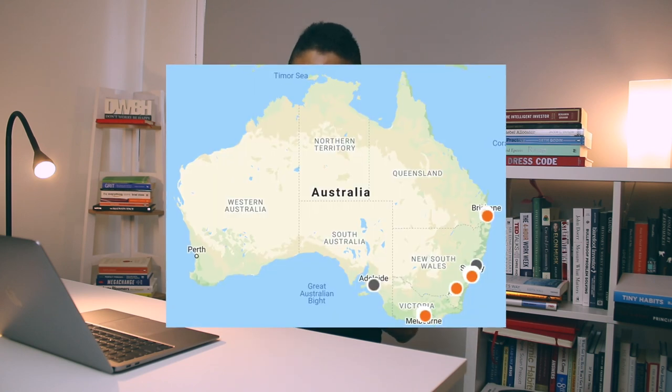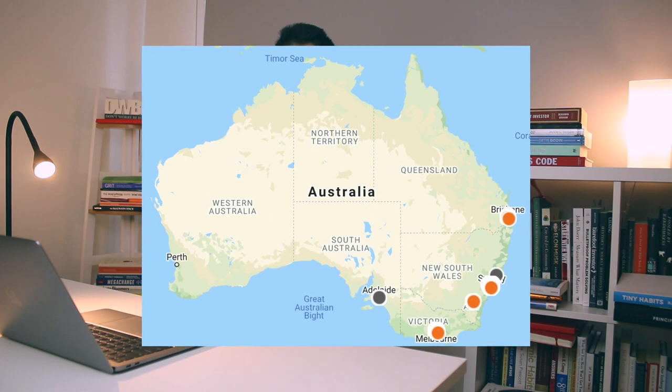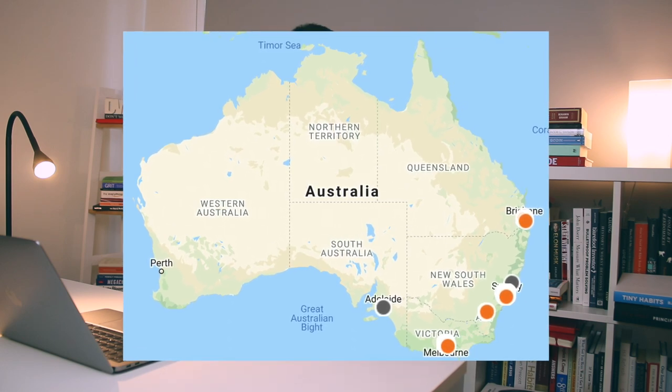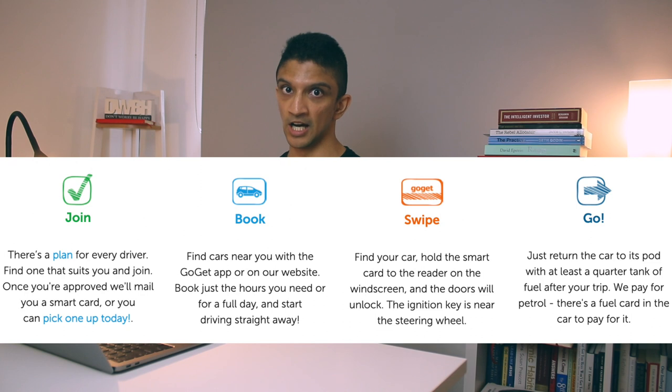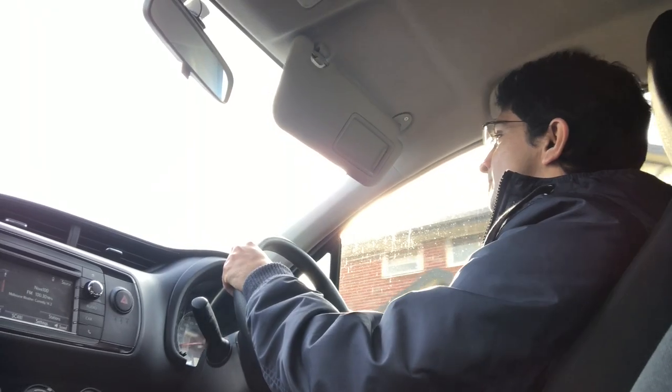GoGet is an Australian company that has gone out and bought a bunch of cars that you can rent on an hourly or daily basis. They're based mainly on the east coast — Brisbane, Sydney, Newcastle, Canberra, Melbourne, and Adelaide. How it works is literally their process: join, book, swipe, go. You join, get given a little card like a normal bank card, go on their phone app, book a car, drive around, and once you're finished you put the car back where you found it, lock it with the card, and you're done.